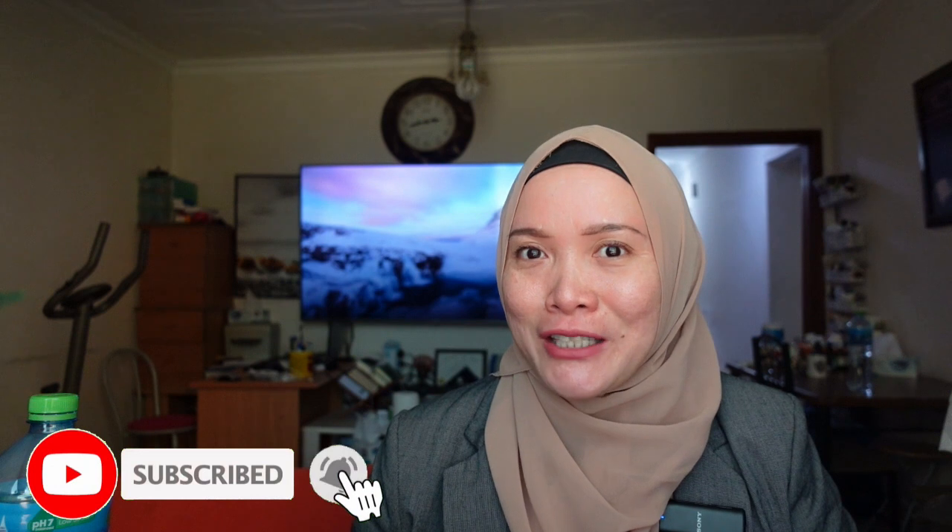Hi everyone, assalamu alaikum, welcome back to my channel. In today's video I want to share with you how to apply for a US passport if you just got naturalized. This video is for you, so stay tuned until the end. If you haven't subscribed to my YouTube channel, kindly subscribe down below and hit that notification. My name is Shell, and thank you to those already subscribed for all the love and support.